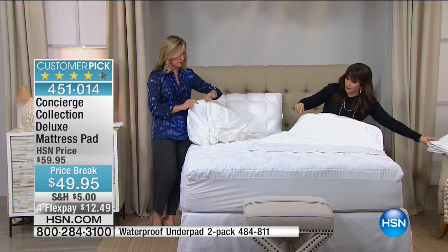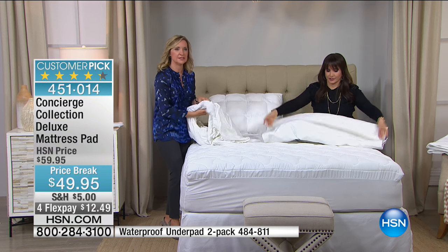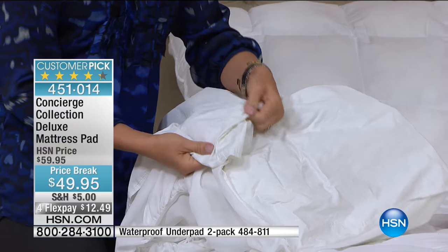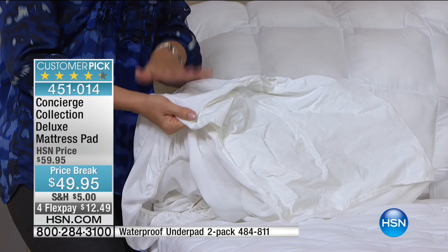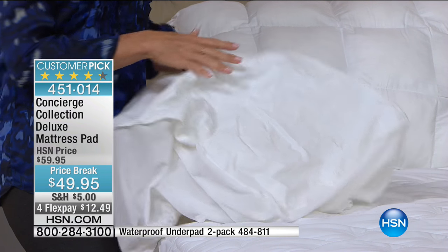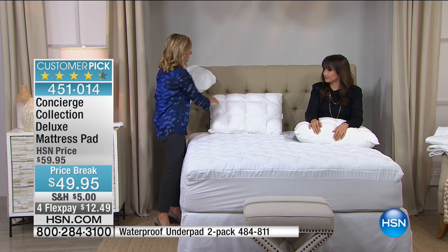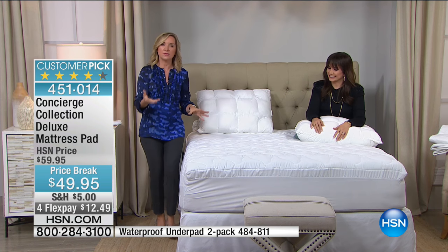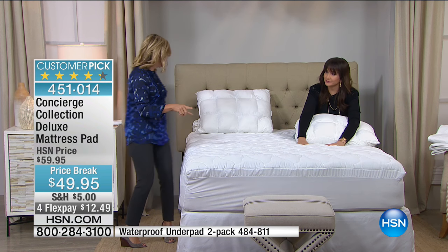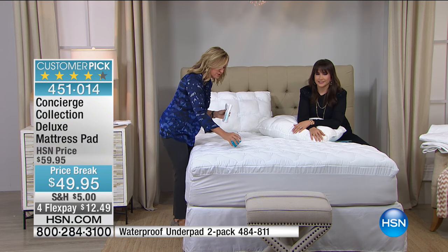When you go shopping for mattress pads out there, you see some with no padding and a vinyl laminate underneath that makes it noisy. These are much better by comparison. Concierge Collection works with manufacturers because we know how important the stain and water repellent feature is. We really include it on most of our mattress pads.